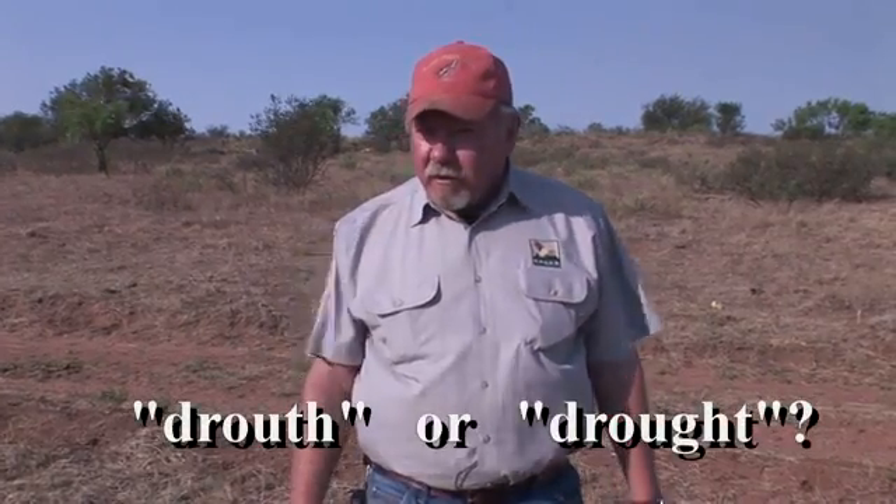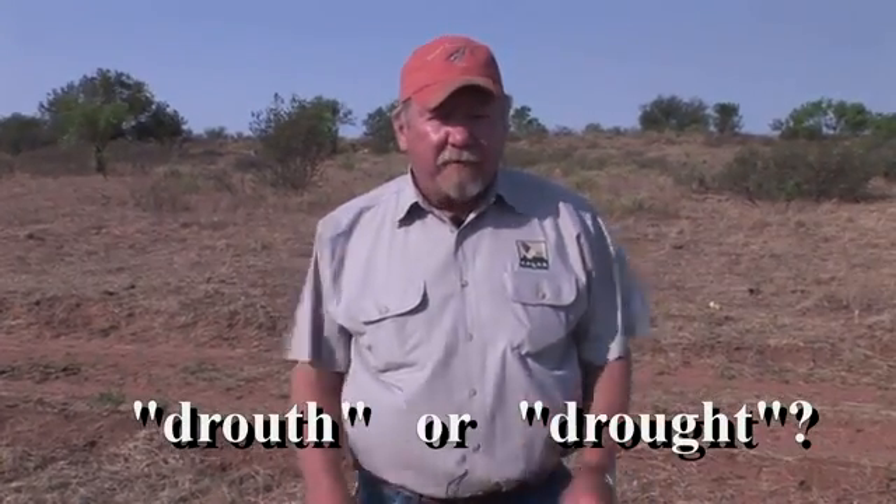Drought is an ever-present threat to those of us in west Texas and south Texas where we have bobwhite quail. It's such an important feature — it drives our management out here, or it should, because it has tremendous impact. It's an insidious threat; it's always with us. We live on the edge of a desert. I often say there are two ways to spell drought: D-R-O-U-T-H and D-R-O-U-G-H-T. I prefer the latter because between the beginning and the end, it's rough in the middle.